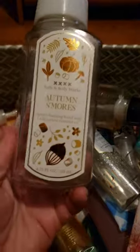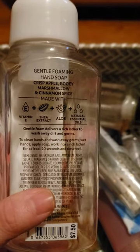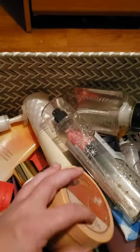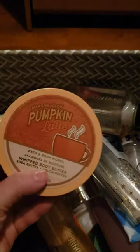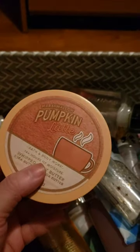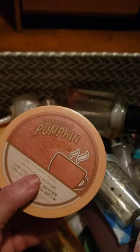I used up a soap in Autumn S'mores, which is crisp apple, gooey marshmallow, and cinnamon spice — I really like this one; it's a great gourmand fall scent. I also used up a body butter in Marshmallow Pumpkin Latte. I'm definitely happy that's gone — I feel like I've been using it forever. Marshmallow Pumpkin Latte is not my favorite scent, but finally done with it.